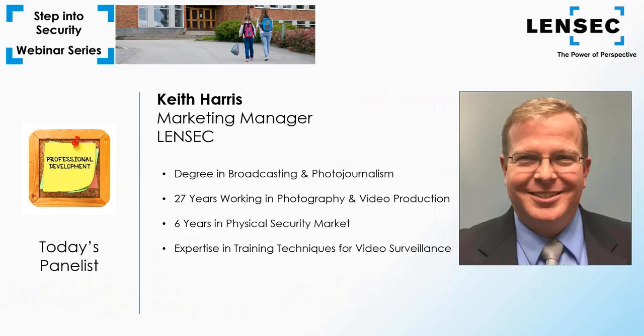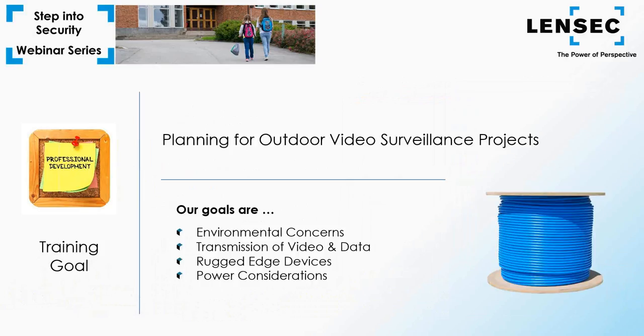Today's physical security expert is Keith Harris, who is the marketing manager for LinTech. Keith has experience working with customers recommending video surveillance solutions, including training law enforcement personnel on video surveillance investigation techniques. Keith has spent many years in the broadcast news industry as a journalist and has worked in the video security industry for the past 10 years. Today we're going to discuss how to properly plan for outdoor video surveillance projects.